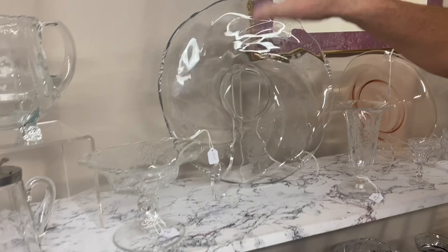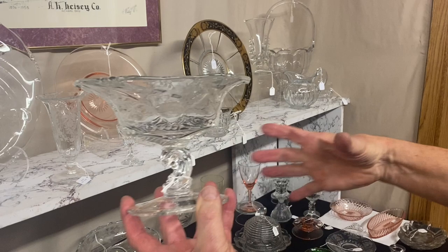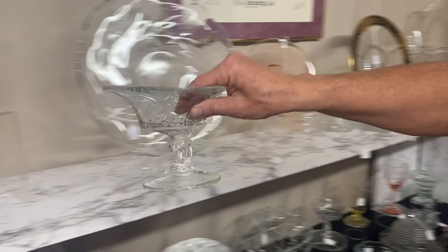Here we have an oval comport, Waverly. This is not a dolphin — that's actually a wave going up the bottom. When you see the big center handle sandwich trays, people call that a dolphin handle in the middle, but it is not a dolphin, it's a wave. Anyway, this piece is $45 for the discount.